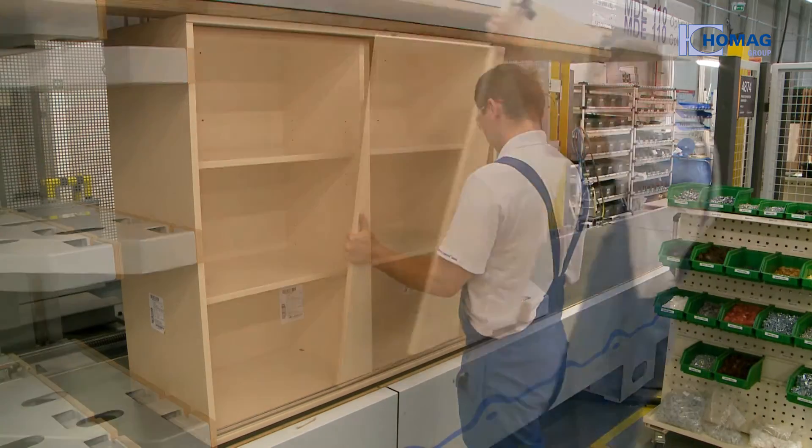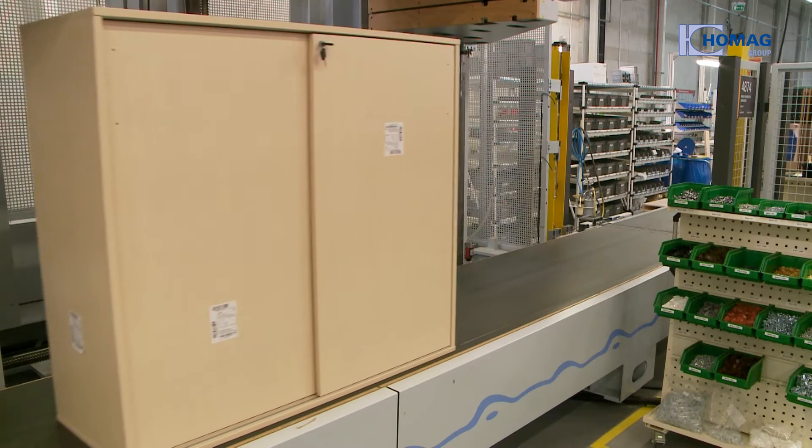The system is a complete success in many respects. We were able to considerably increase our production capacity with the new system. We have increased the factory's output three-fold with the full automation. The system can be controlled straight from the offices, where all important data is prepared and sent to the machines.